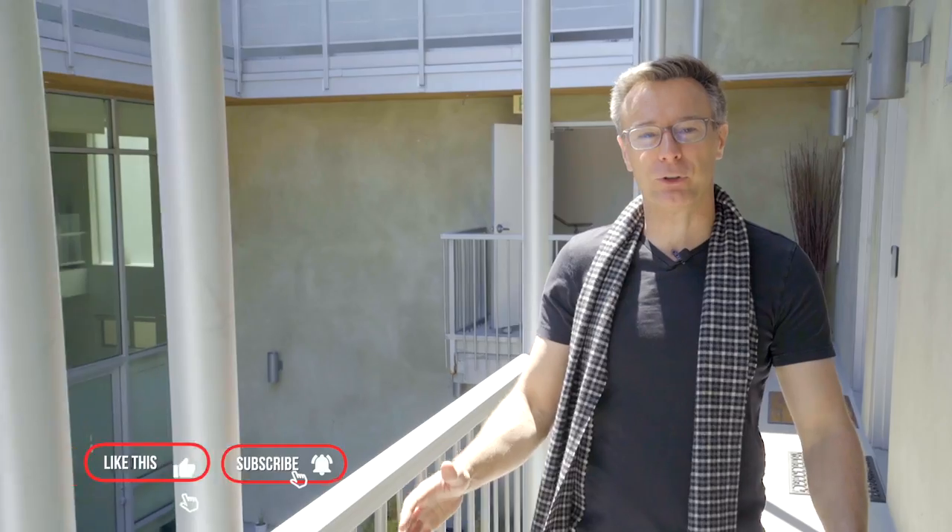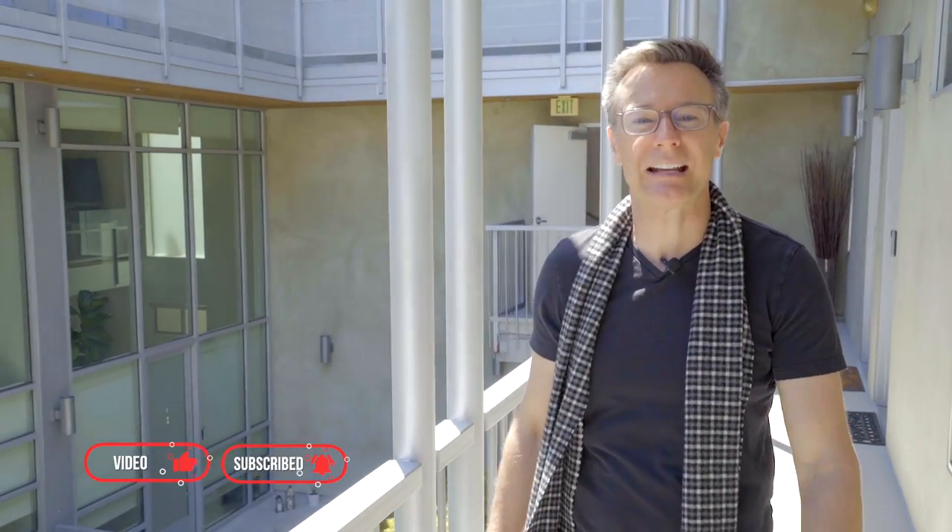I'm David Ivkovic. Make sure to hit like and subscribe and join me next time as I tour more of LA's coolest homes. Oh wait — my agent's calling. But wait, I'm the agent.